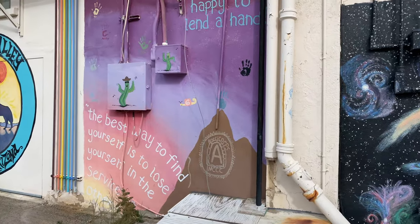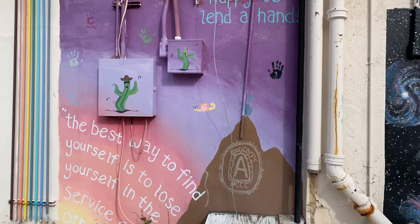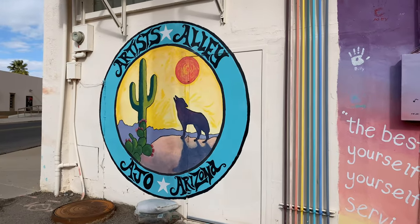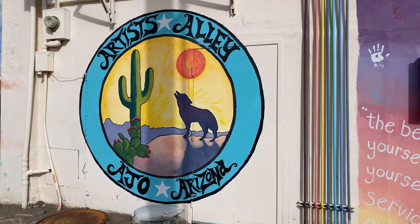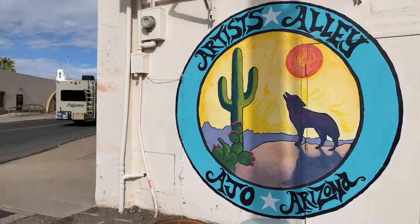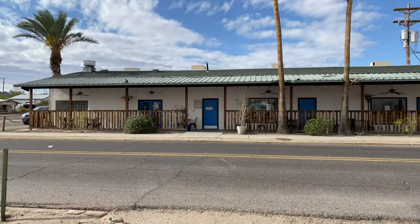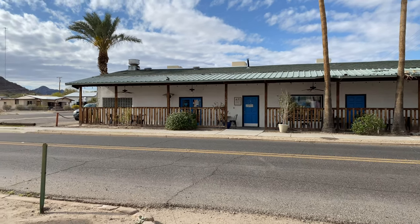I have some dancing cactus here. Across the road is the Ajo Farmers Market and Cafe, which is closed on Sundays.